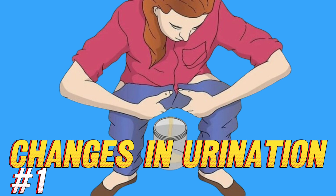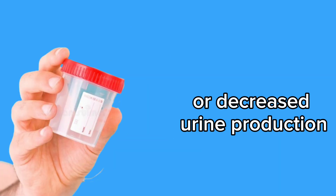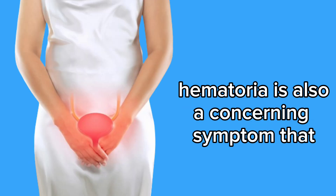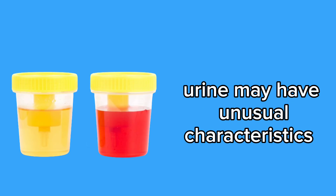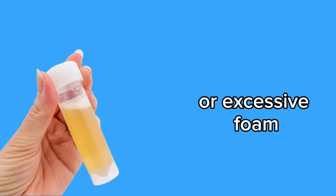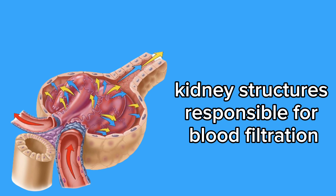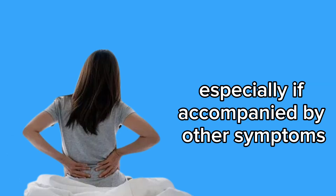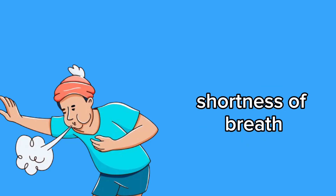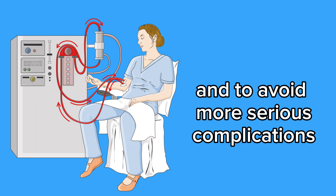1. Changes in urination. Changes in urination patterns, such as increased frequency especially at night (polyuria) or decreased urine production (oliguria), may indicate kidney dysfunction. The presence of blood in the urine (hematuria) is also a concerning symptom that should be evaluated by a healthcare professional. Additionally, urine may have unusual characteristics such as darker color, strong odor, or excessive foam, indicating potential kidney issues. These changes may result from damage to the glomeruli, kidney structures responsible for blood filtration. It's important to note any changes in urination and report them to a doctor, especially if accompanied by other symptoms like swelling, fatigue, shortness of breath, or high blood pressure. Early diagnosis of kidney problems is essential for effective treatment and to avoid more serious complications.